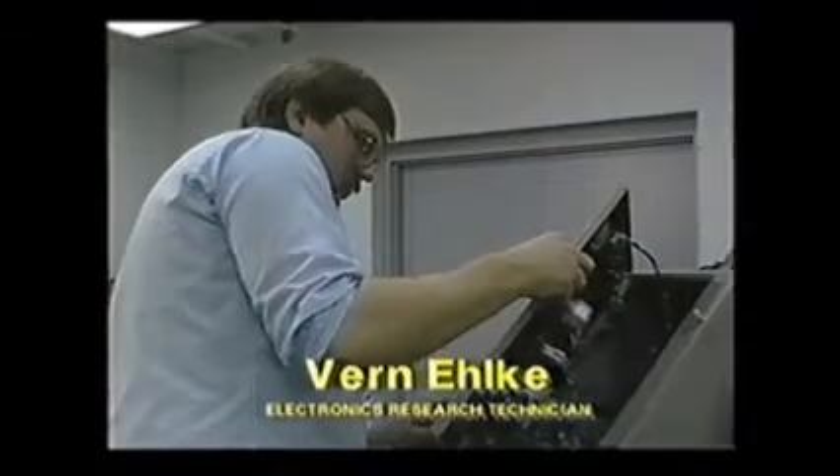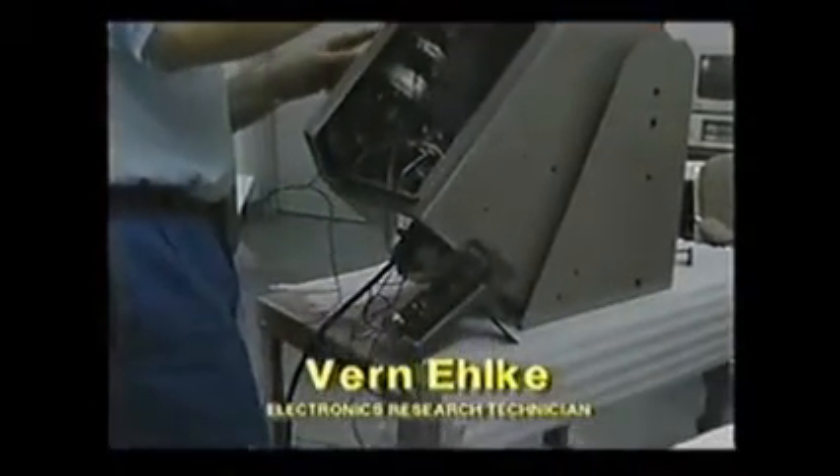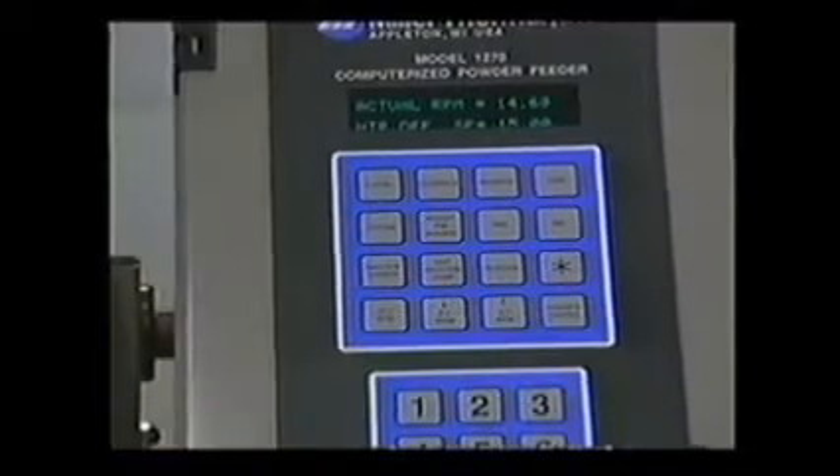Vern Elke has worked with electronics and computer systems for seven years. His duties include component level repair, systems design and implementation, and network design and implementation. At Miller Thermal, Mr. Elke is responsible for prototyping, installation, and troubleshooting of the 4500 computerized plasma systems and related components. Many of our products here at Miller Thermal start right here in our prototyping labs. This is our newest powder feeder hopper — the 1270. It's completely computerized, and items like this are designed from start to finish in our labs. Most equipment is not only designed here but put through extensive testing so we can see any failures before it goes out into the field.